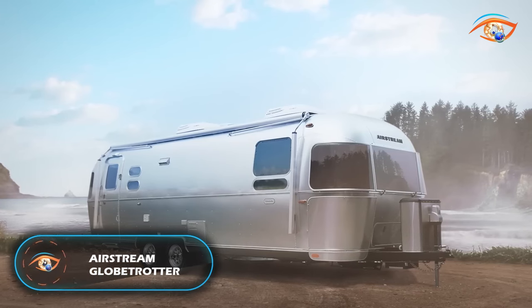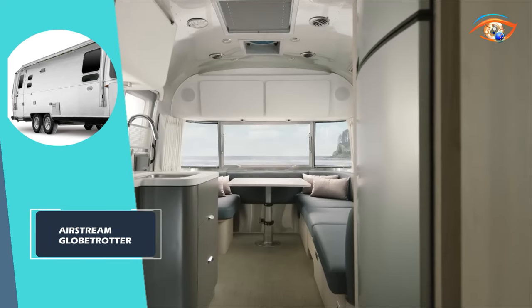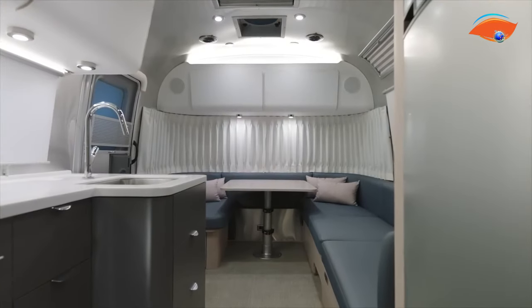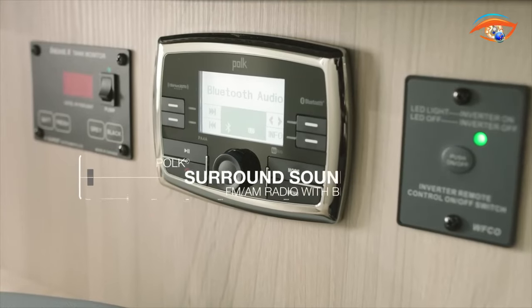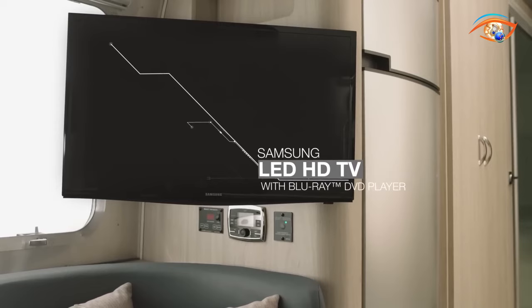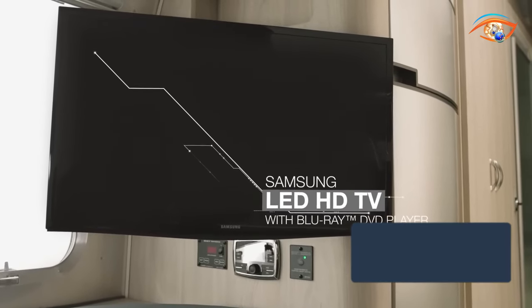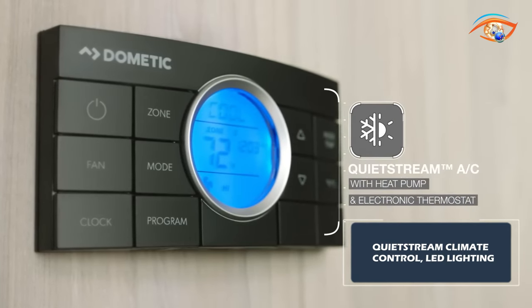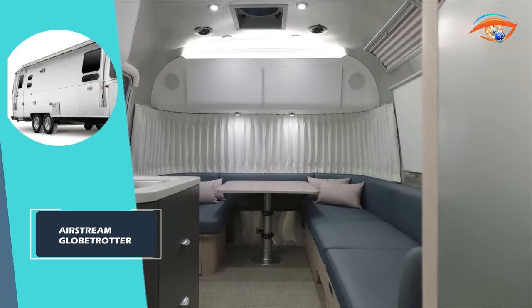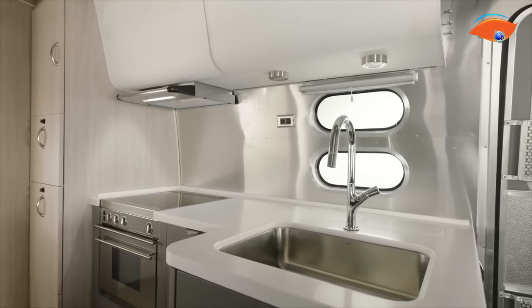The Airstream Globe Trotter is a contemporary take on a beloved classic from the 1960s — a marriage of nostalgia and modernity. Inside, modern fixtures and appliances make every journey comfortable and stylish. Entertainment is at your fingertips with the Fusion touchscreen stereo, while USB and 110-volt outlets keep you connected and powered up. Quiet Stream climate control keeps the interior just right, while LED lighting creates a warm, inviting ambience. It's a modern-day classic designed for globe-trotters who appreciate both timeless aesthetics and contemporary convenience.